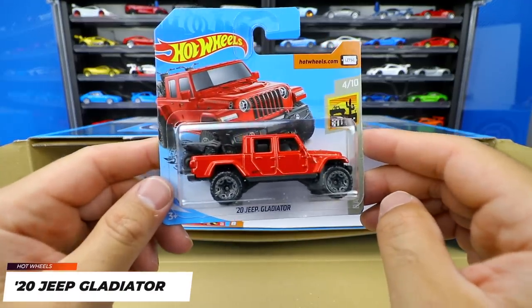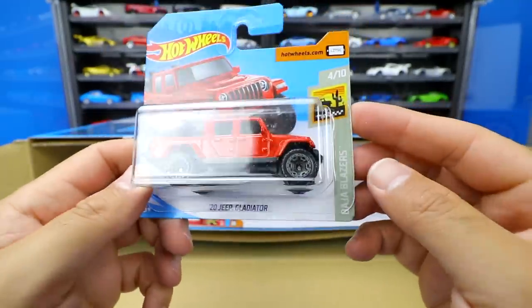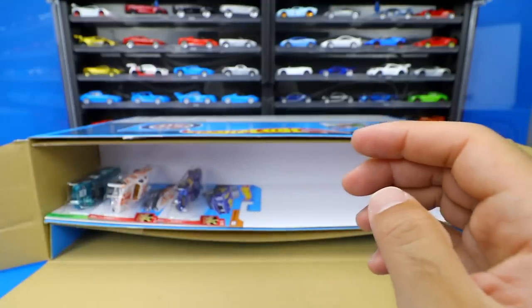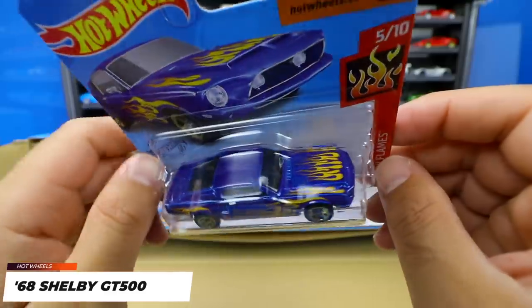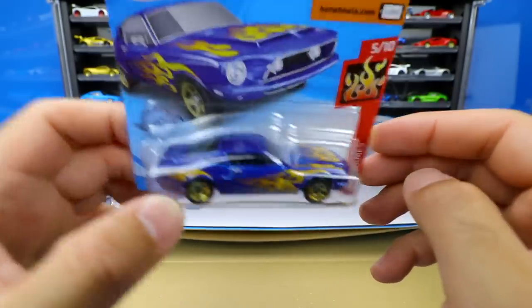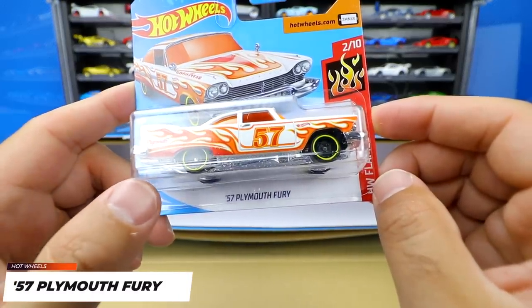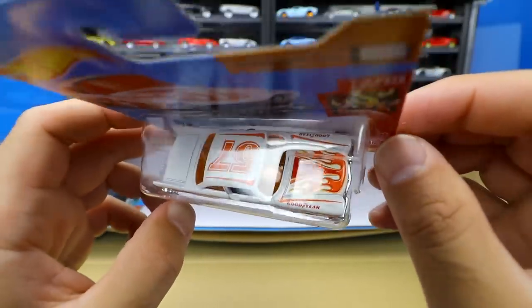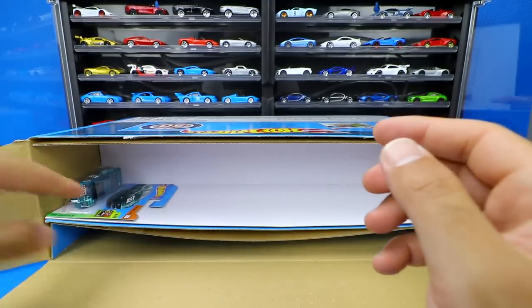We've got the 2020 Jeep Gladiator in red, and this one has little motorbikes on the back — there are two motorbikes on the back right there. It's from the Baja Blazer series, also a brand new casting for 2020. Looking forward to seeing more colors of that one. Then we've got the '68 Shelby GT500 — blue with lots of flames on it, gold wheels as well. From the Hot Wheels Flame series, number five of ten. Next is the '57 Plymouth Fury — a big long car with lots of flames down the center. Hot Wheels Flame series, number two of ten, with the '57 on the side.